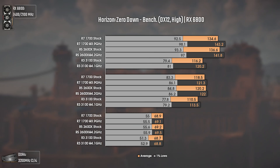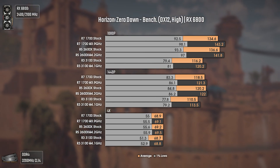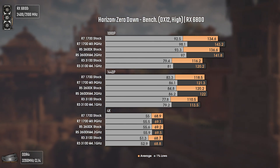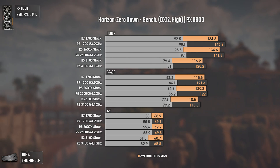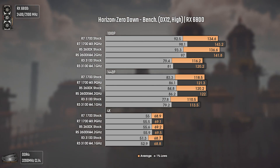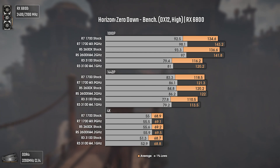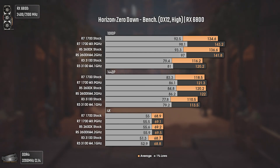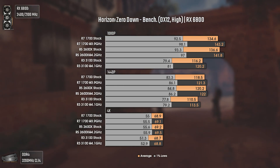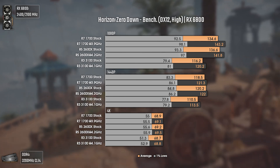Now with Horizon Zero Dawn, this game is the exact opposite of AC Valhalla. While AC Valhalla seems to prefer higher single core performance over core count, Horizon Zero Dawn shows how it prefers core count over single core performance. At 1080p, Ryzen 3 3100 is unable to push more than 120 average FPS, with 1% lows going as low as 79 FPS. On the other hand, Ryzen 7 1700, with fairly lower single core performance, is the top performer here due to having 8 cores 16 threads, shown with over 140 average FPS and around 20 FPS more in the 1% lows compared to Ryzen 3 3100. Overall, any of the three CPUs can run this game pretty well, but more cores will grant you a smoother experience.